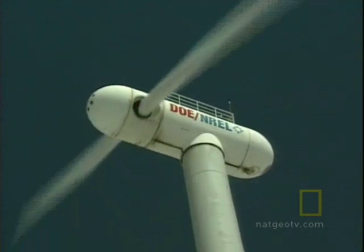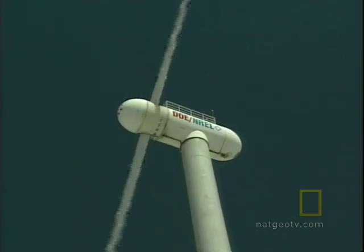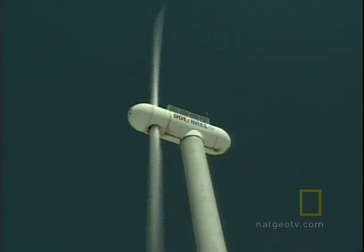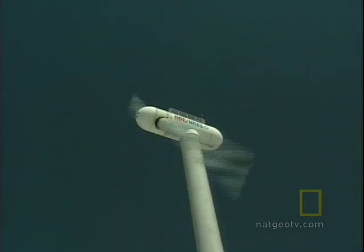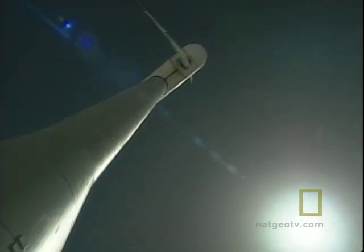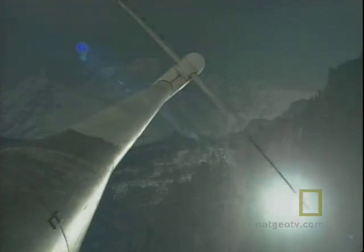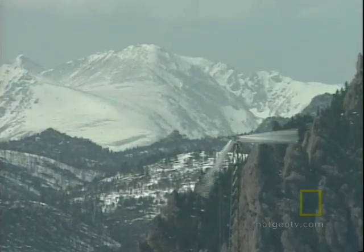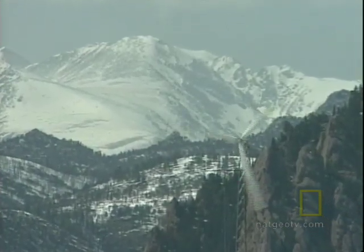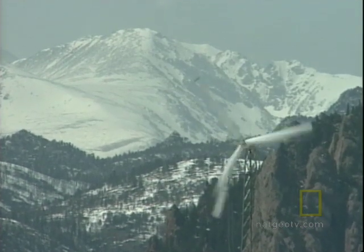Proving that renewable energy technology is viable remains a struggle, at least in America. Wind turbines were pioneered in the United States, but countries in Europe used them to supply more meaningful amounts of power. With the current energy situation labeled a crisis, the urgency for finding reliable alternatives to fossil fuels may have arrived — and for renewable energy, the future may be now.